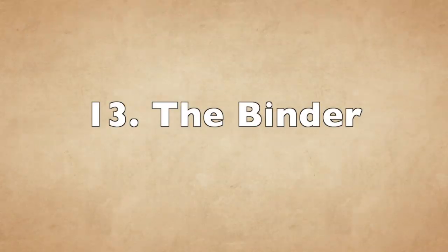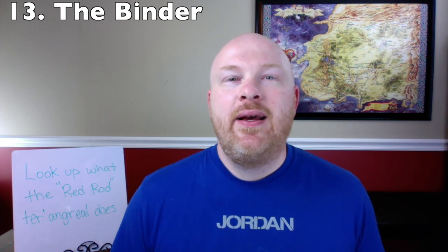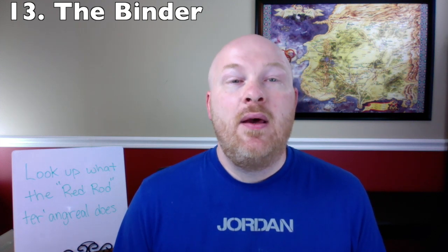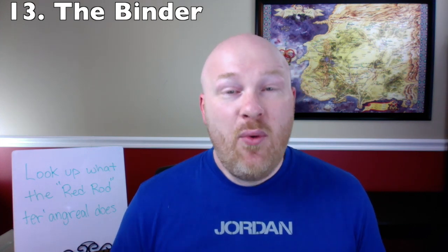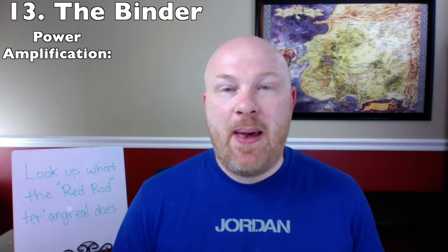Number 13: the Binder. The Binder, known in the Third Age as the Oath Rod, is a ter'angreal that makes oaths sworn upon it unbreakable. It can only be used on channelers, and it gives the ageless look after some time. Essentially it cuts the lifespan of the person sworn upon it by about half. In the Age of Legends it was used on criminal channelers, and in modern times the Aes Sedai use it to swear the Three Oaths, unaware of how much it limited their lifespans.